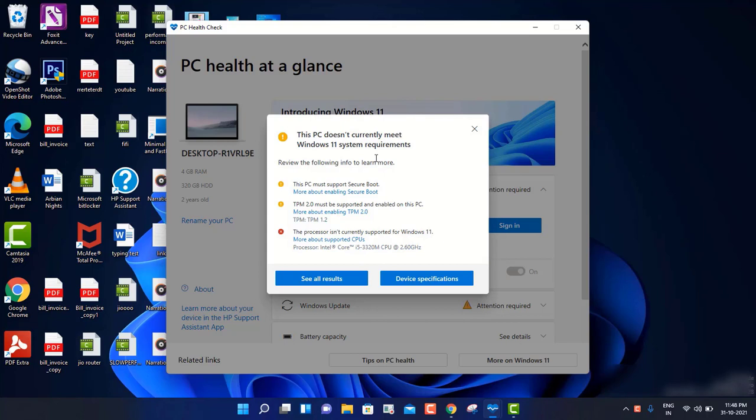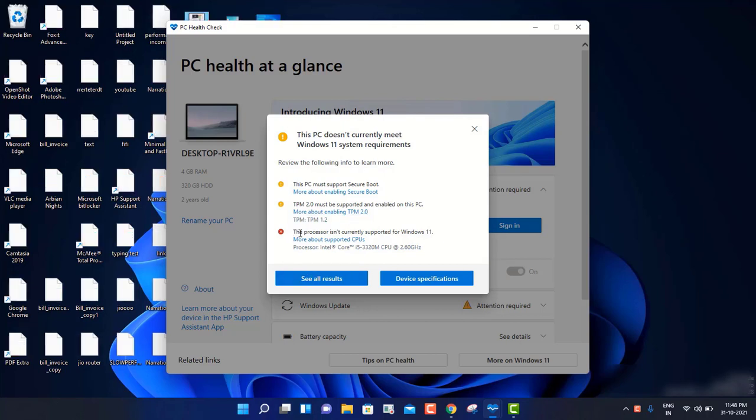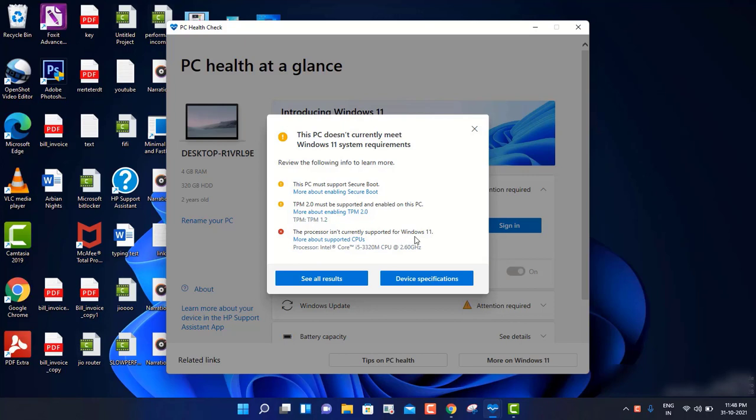So I got very disappointed. I thought one of my machines is working fine with Windows 11 - I got the Windows 11 update on 5th October and since then I'm using it. It's working smoothly. But this particular machine is not meeting the requirement; it says this processor does not currently support Windows 11. But I found one trick which I'm going to reveal here, showing you how to update your machine to Windows 11 even if it's not meeting the requirements.